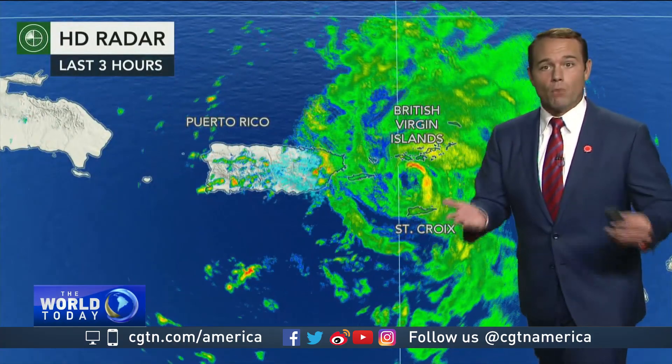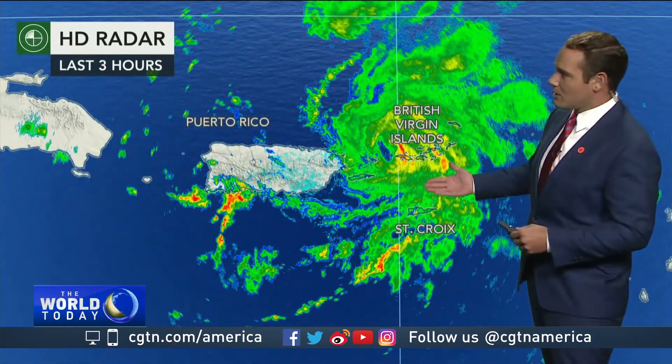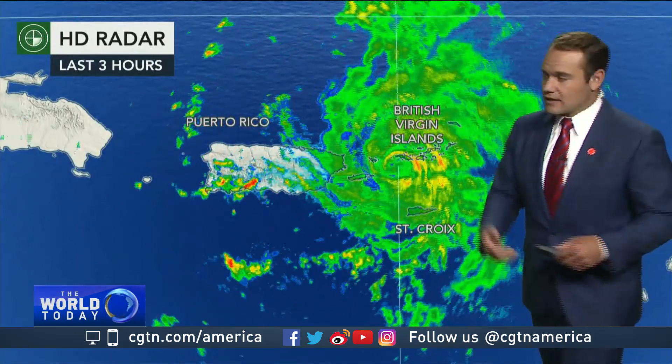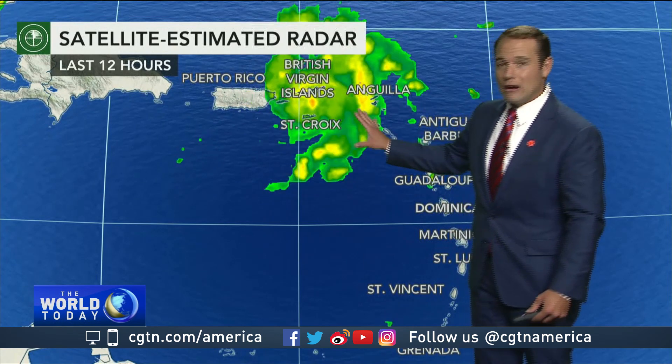Any time that eye becomes more defined, strengthening is likely, and that's what we're going to be seeing. The biggest concern for now is the actual rainfall, the flooding aspect, and the winds as they begin to strengthen. The radar over the last 12 hours has certainly been on the high side.